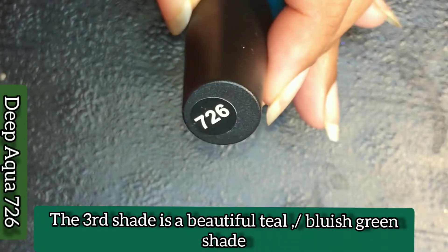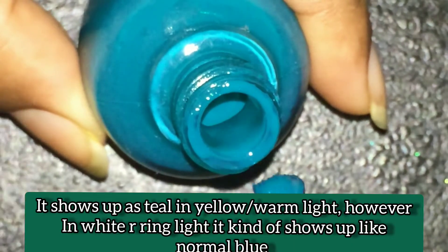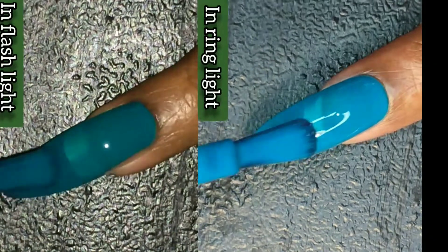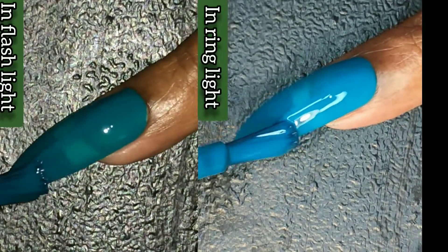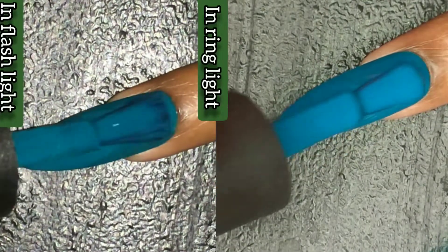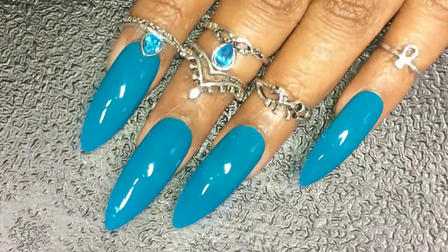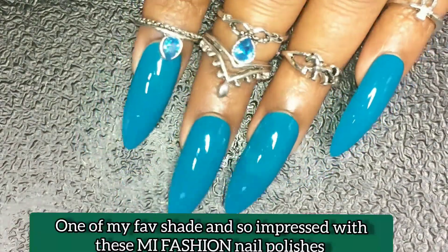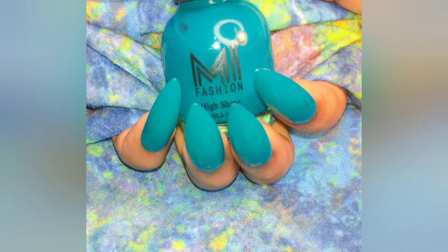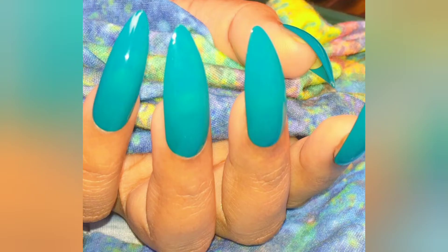This is the third shade, Deep Aqua 726. This shade looks different in different lightings — in ring light it shows up as blue, but the actual shade is an aqua shade, which is a bluish-green. That's why I've swatched it in both ring light and flashlight to show you. This is how it looks in two coats, and this is one of my favorite shades in the combo. Here are a couple of pics!